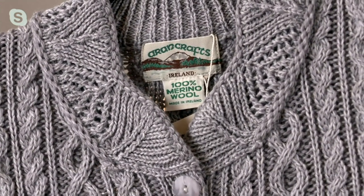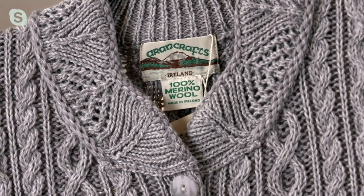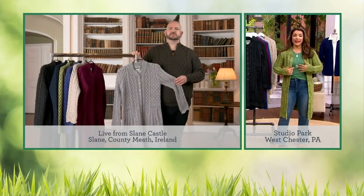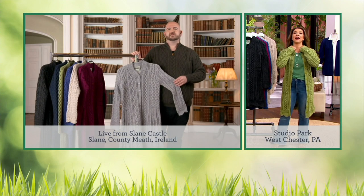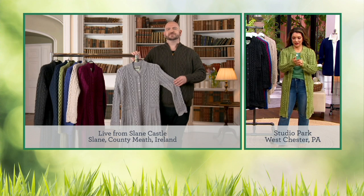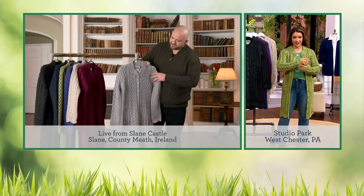Not only the plating, but this one has this gorgeous scallop trim on the sleeve, on the hem, on the collar. It adds a really pretty feminine detail and elegance that goes into this Irish-made piece. The only way you can describe it is elegant because it really has all these beautiful features.